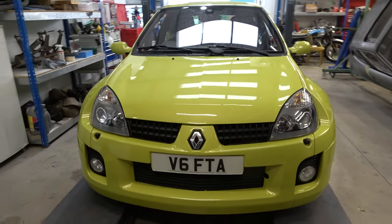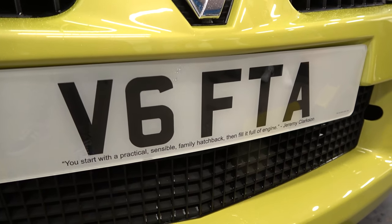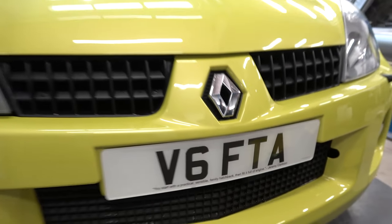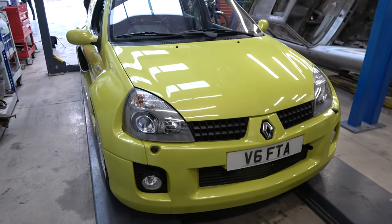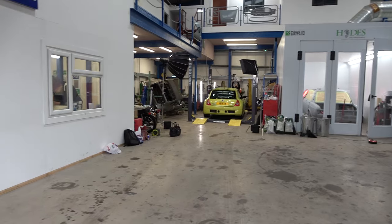Thankfully the Clio went up on the ramp smoothly. Just to highlight the plate quote: "You start with a practical, sensible family hatchback, then fill it full of engine" — Jeremy Clarkson. Pretty appropriate for the little Clio V6. While the team are rating it, Richard Hammond joins them.